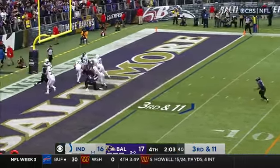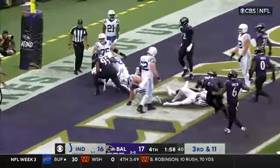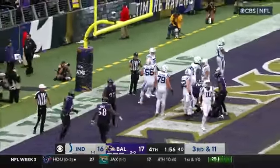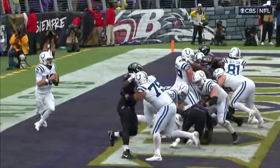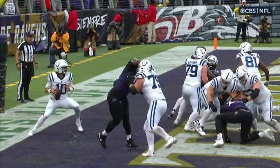Minshew looking around and he stepped out of bounds — he did. He stepped out of the back of the end zone and it's a safety, putting points on the board for the Ravens defense. Stepping out, pulling his own Dan Orlovsky right in the back of the end zone.